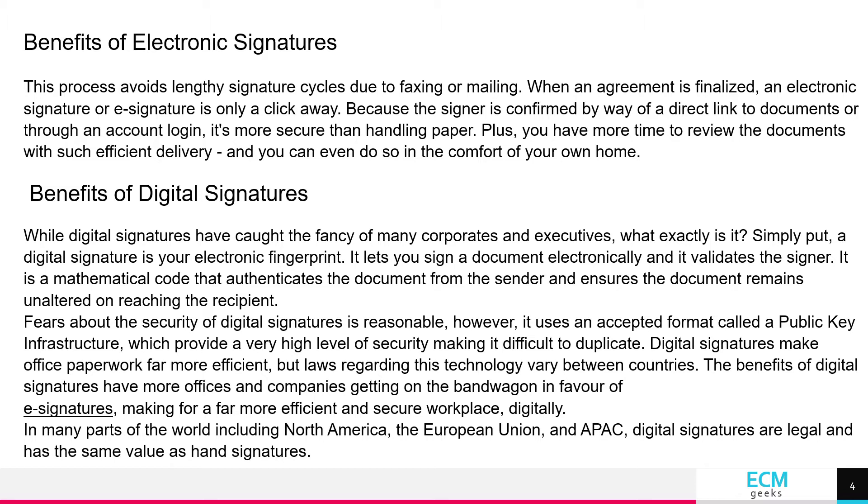Benefits of Electronic Signatures. This process avoids lengthy signature cycles due to faxing or mailing. When an agreement is finalized, an electronic signature or eSign is only a click away.